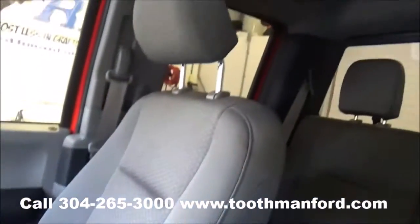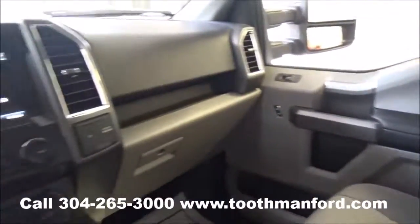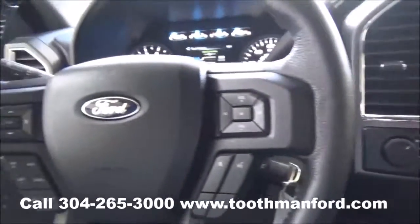To see this Ford truck or to test drive it, visit us at ToothmanFord.com or call 304-265-3000. And remember, cars cost less in Grafton and we'll prove it.